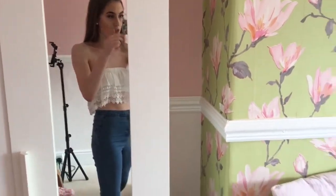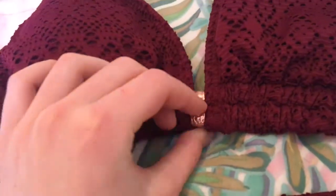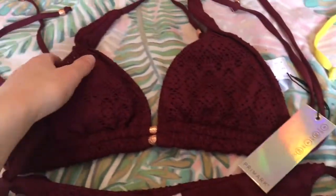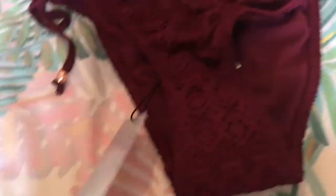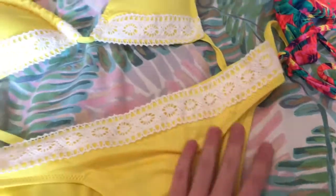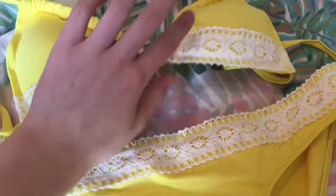I also have some bikinis from Primark and they're really gorgeous — a beautiful burgundy bikini with rose gold in it. The top was four pounds which is amazing because it looks expensive, and the bottoms were three pounds. I also got a cute one — I think it's three pounds — and a beautiful bright yellow one which is gorgeous.